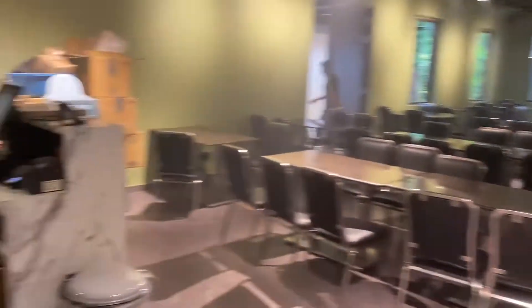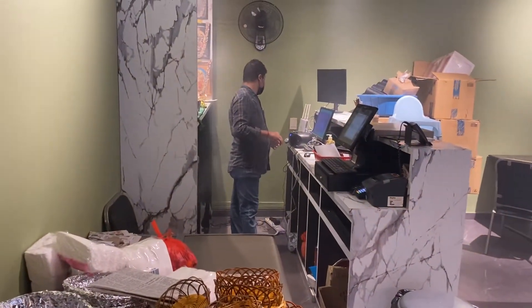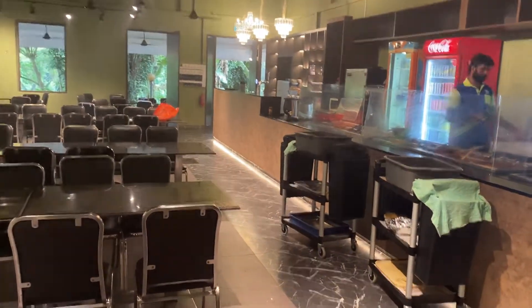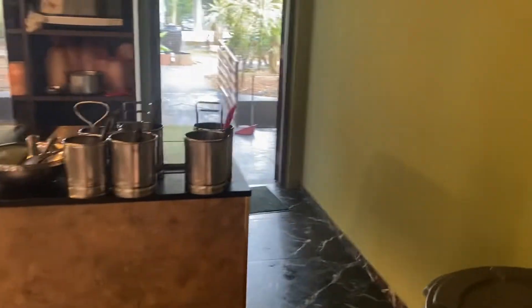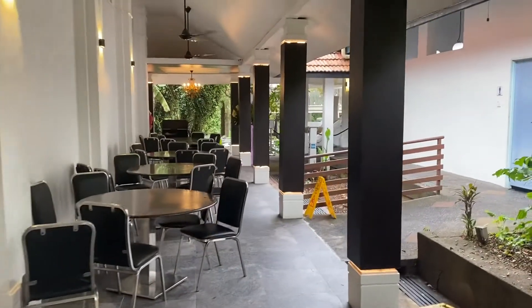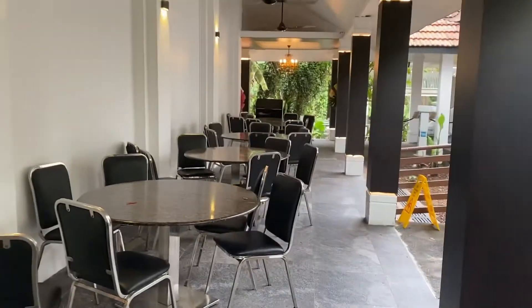Now this is the non-aircon section together with their counter. Their boss is here and their food counter is all over here. There is a seating arrangement outside — they still have a sitting arrangement outside.